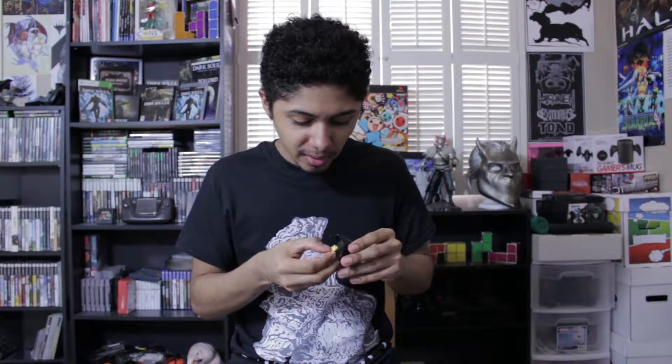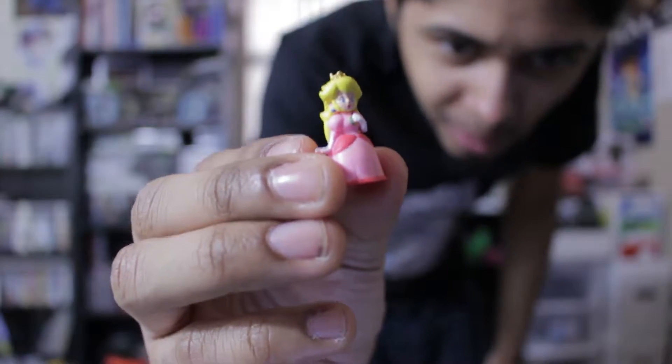Opening the second one carefully — and I got a little Princess Peach! So I got Toad and Peach. These are pretty cool — for a buck each I can't complain. If you bought a bunch of them and put them all on the shelf they'd look really cool.